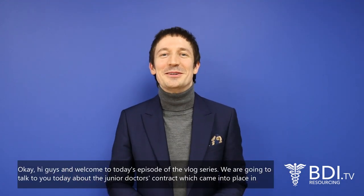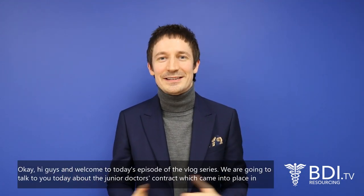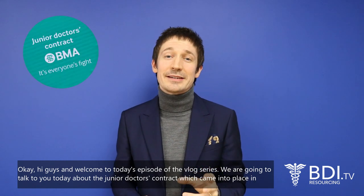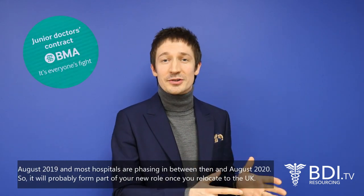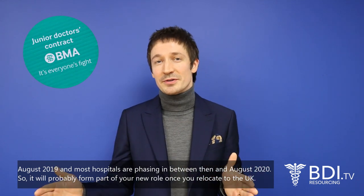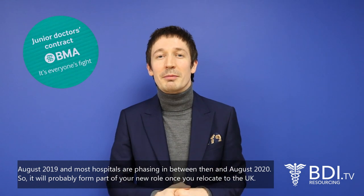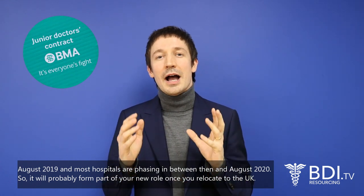Hi guys and welcome to today's episode of the vlog series. We're going to talk to you today about the junior doctor's contract, which came into place in August 2019. Most hospitals are phasing it in between then and August 2020, so it will probably form part of your new role once you relocate to the UK.